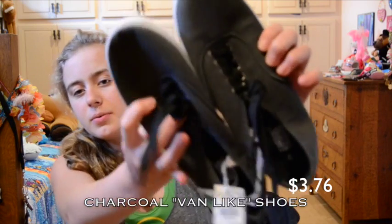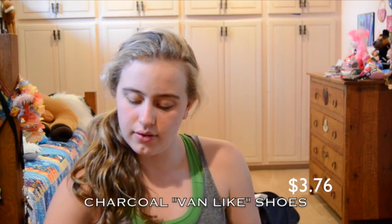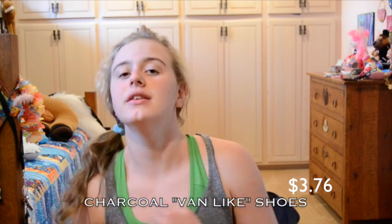They're like the same thing except they're 75% off — they were only $3.76 or something like that.